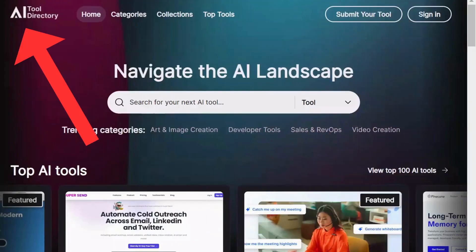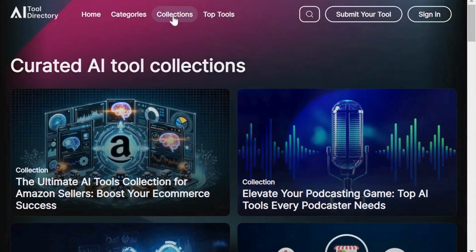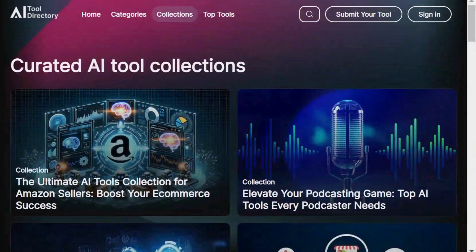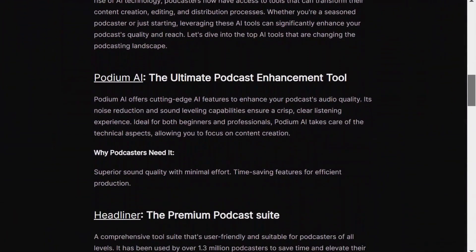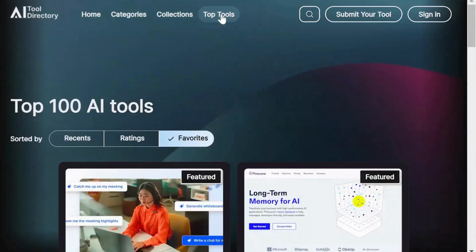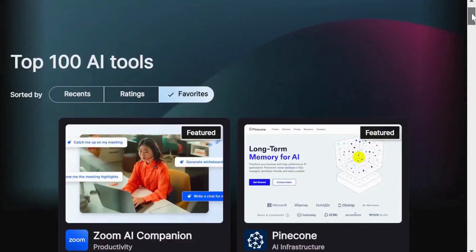At number 4, we have AI Tool Directory with more than 25 categories. One of the standout features here is the collection section. For example, if you are into podcasting, it curates a list of top AI tools that podcasters need, explaining why each tool is essential. Another interesting feature is the top 100 AI tools, which can be sorted based on recent additions, ratings, or favorites.